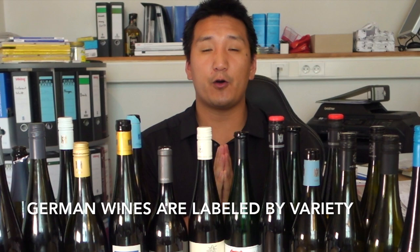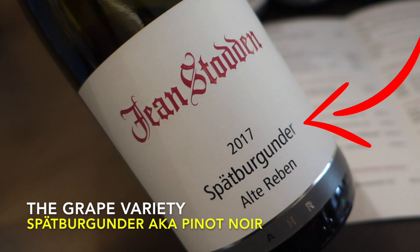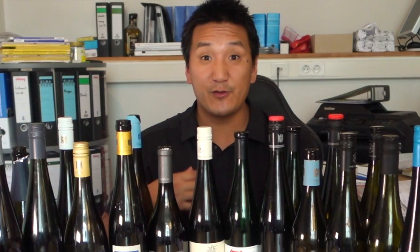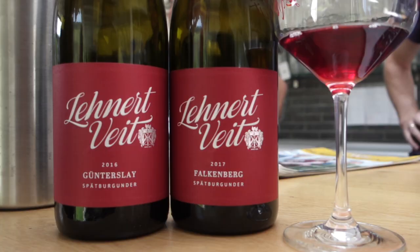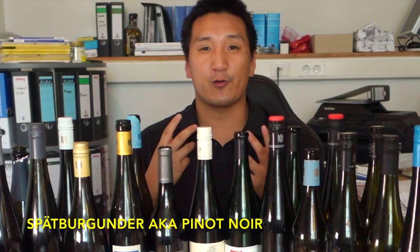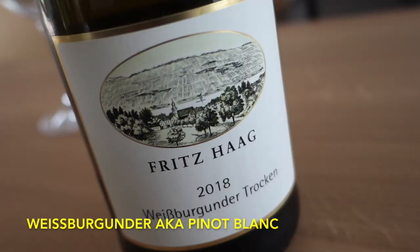First of all, in German wines they can be labeled by variety. So unlike France, you can see what grape you're actually drinking. You're going to see grapes like Riesling, Silvaner, Gewürztraminer, Dornfelder for reds, Lemberger which is known as Blaufränkisch. Then there are some varieties that you know, but when you look at them in German, you might think you've never tasted them before. Spätburgunder means late Burgundy ripener — that's Pinot Noir. You have Grauburgunder, Pinot Gris. You also have Weissburgunder, White Burgundy, which is Pinot Blanc. Those are grapes that are extremely popular.